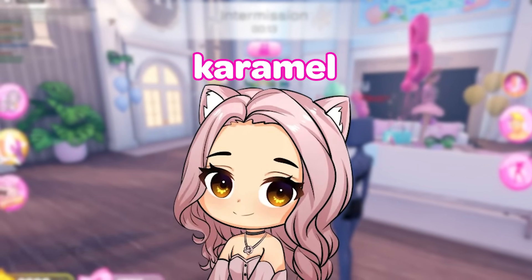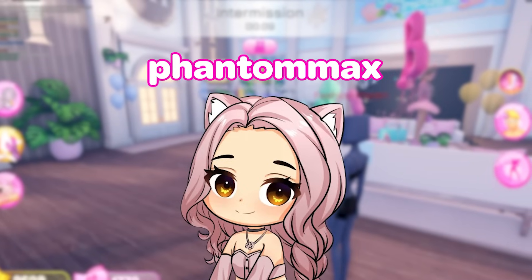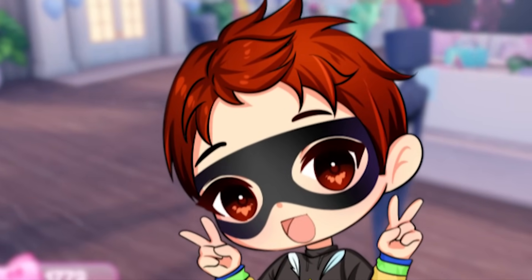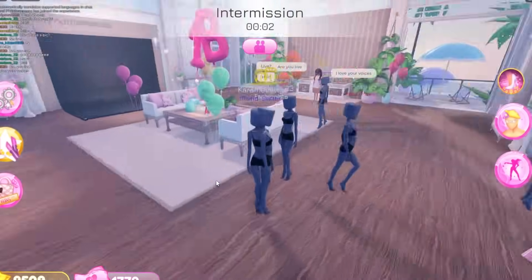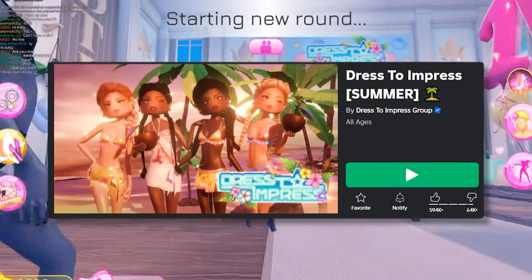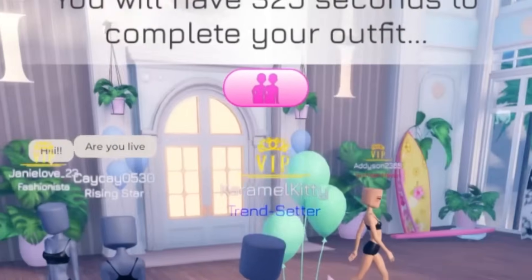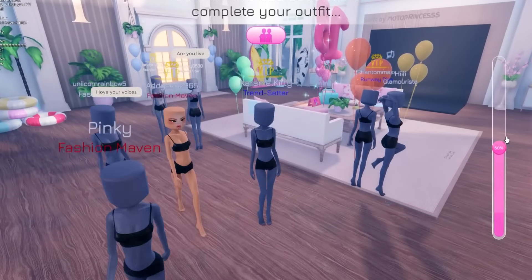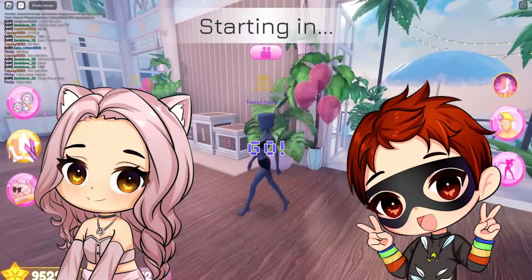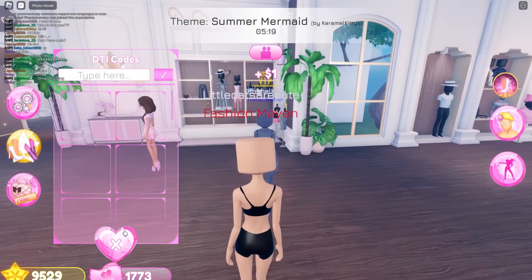Hi kitties, it's me Caramel Kitty, and today I'm with my bestie Phantom Max. Hi baddies, I'm eating right now. As you should, bestie. So today we are doing the new summer update in Dress Room, and the custom theme today is gonna be summer mermaid. I'm so excited! Me too — the mermaids are so pretty. I literally am so in love with this new update, it's so cute.